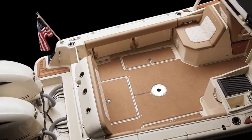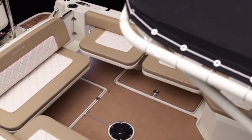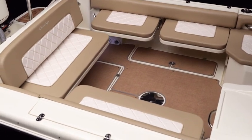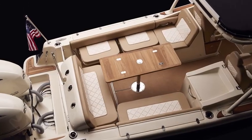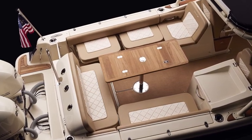In the aft cockpit, additional seating stows in the gunwales then simply folds out and down to provide an inviting lounge area. An accessory table unfolds here and can be turned sideways to accommodate dining needs and facilitate movement throughout the deck.